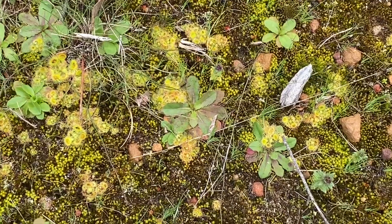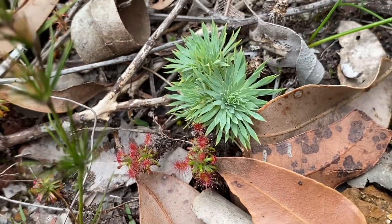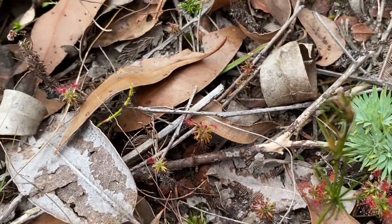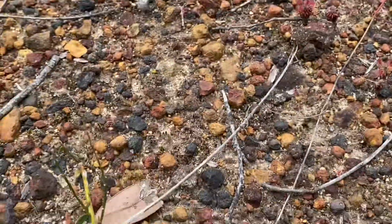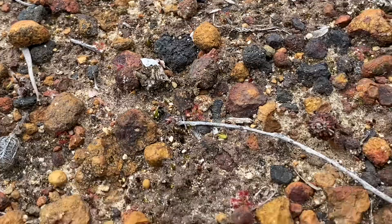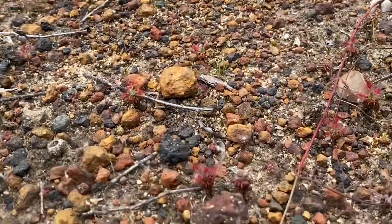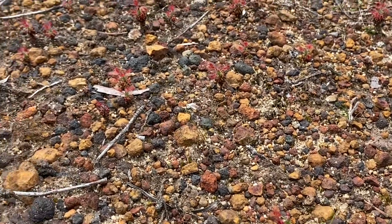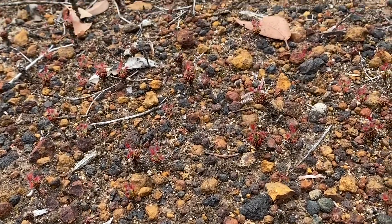Just everywhere — so lovely. And here's another Stylidium with a little bit of Drosera to keep it company. There's quite a bit of Drosera around here. This is an old fire break area and if you get closer you can see Drosera everywhere in the gravel — tiny little things, just dotted everywhere. Lovely to see how resilient they are in the face of cleared land.